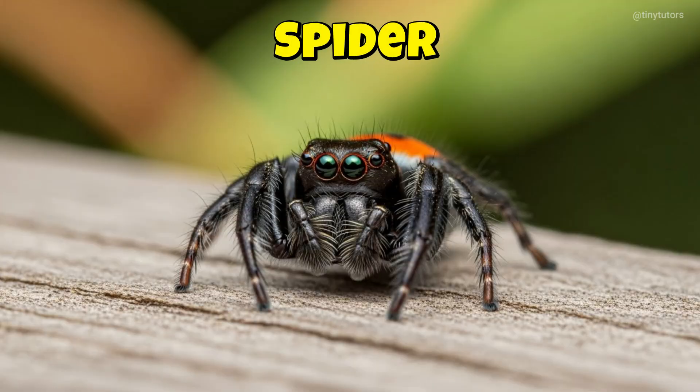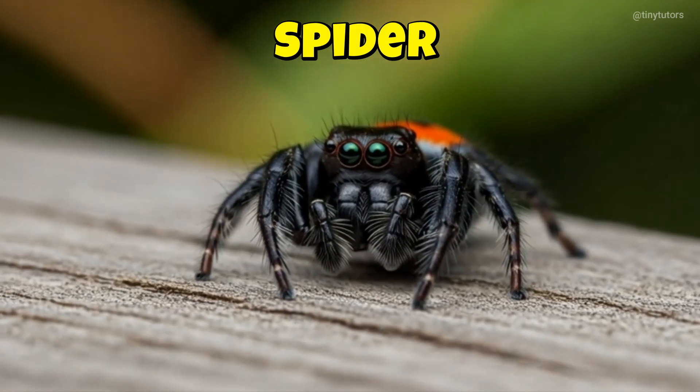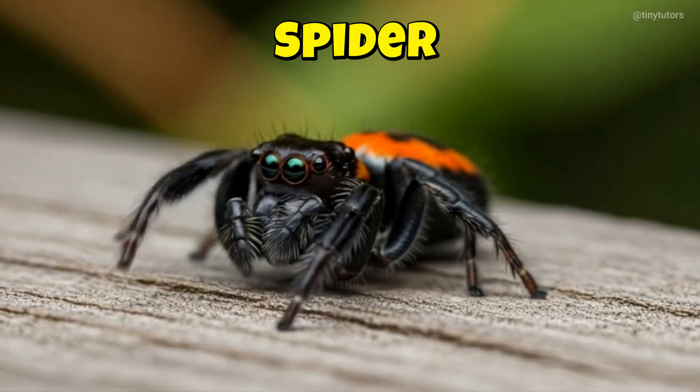This is Spider. Spider spins beautiful silky webs. It waits patiently for insects to visit its web home. This is the Spider.